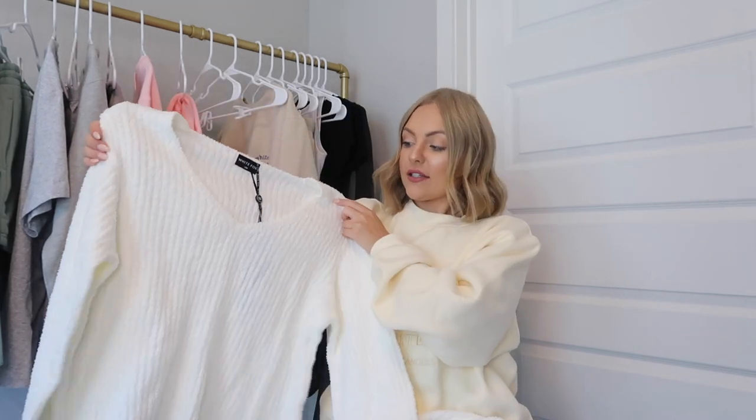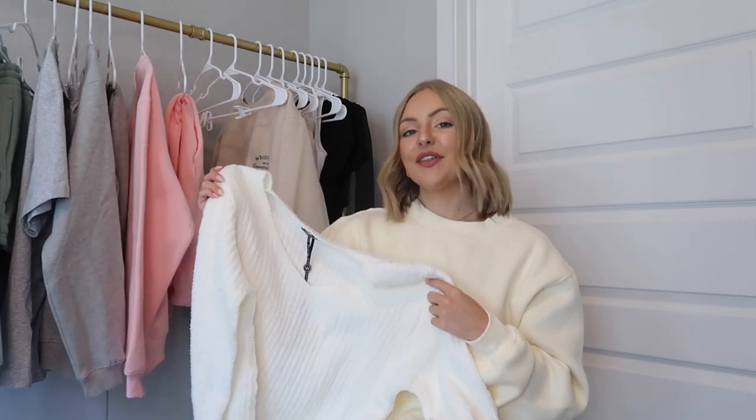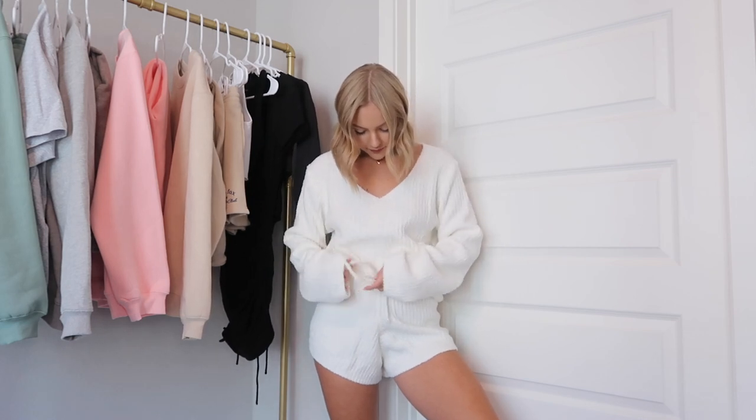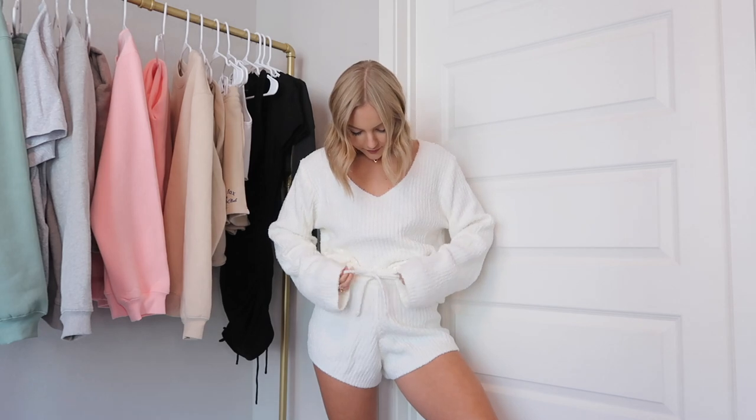The next thing is so soft and cozy — this white sweater with matching shorts. The sweater has a little v-neck long sleeve and is just so cozy and classy looking. This is the Stuck With You Knit Set in a small-medium. I also got the matching sweat shorts in a small-medium. These fit a little bit tighter in the waist than the sweatpants set, so keep in mind they run a little smaller there. I love this set — I could totally see myself wearing this on Christmas morning.